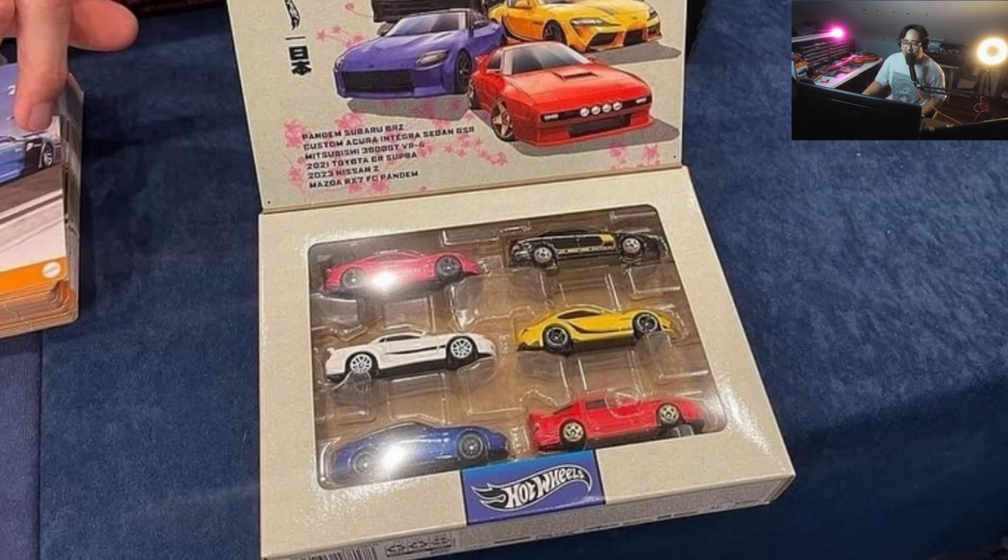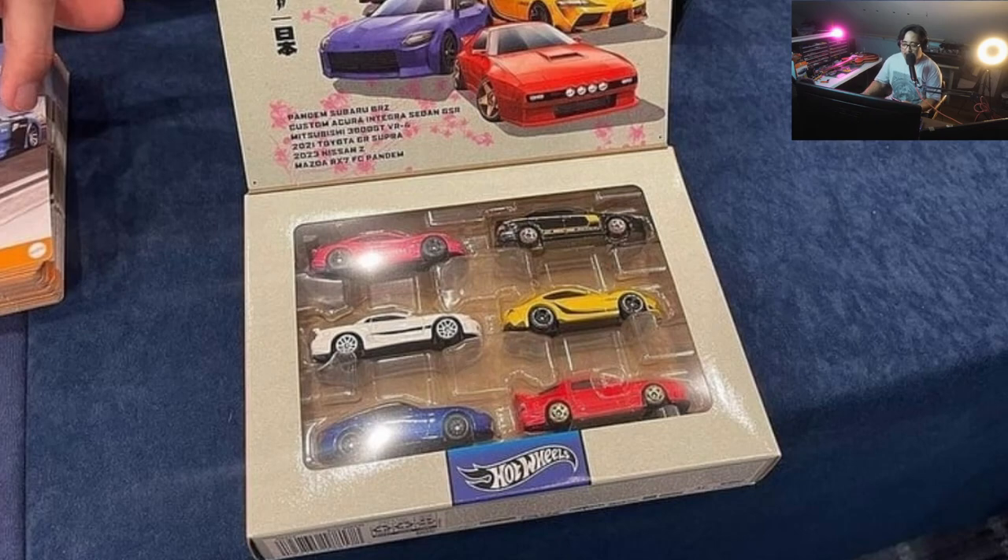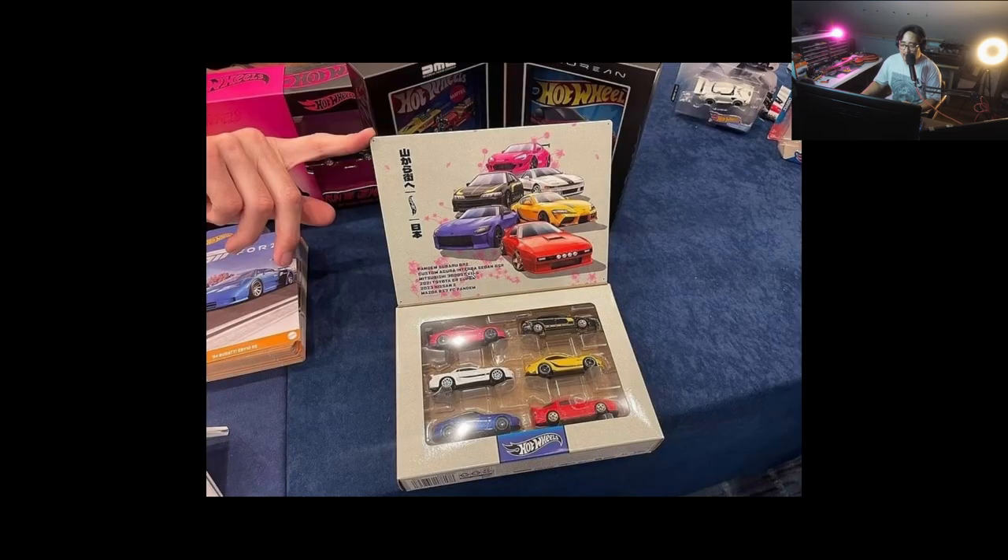Thanks to Hot Wheels Garage Hungry and T-Hunted Bug for sharing this — apparently there is a new JDM set, also seen at the LA Convention. This is really cool; the artwork on it is awesome. We've got six vehicles in this one, same as their previous six-pack release. If you remember, there was a European set and a previous JDM set — these cars don't have rubber tires, but they're still really awesome.